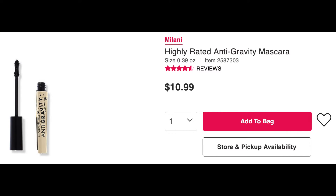Brush through those lashes, give them a curl. I'm going to use my Milani Highly Rated Anti-Gravity Mascara — one of my favorites from the drugstore. Volume, length, long wear — holds the curl.